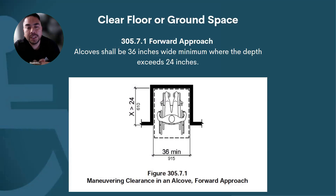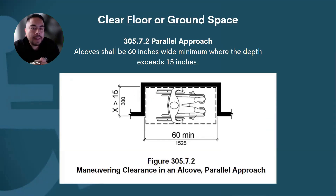Section 305.7.1 — Forward Approach: In men's restrooms, for example, if there's a urinal with partitions deeper than 24 inches, the clear floor space must expand to 36 inches to allow more room for maneuvering. Similarly, if a sink is in an alcove greater than 15 inches deep, a minimum of 60 inches is required to maneuver and maintain the clear floor space.